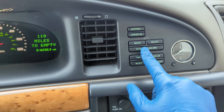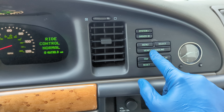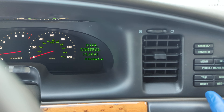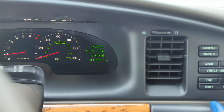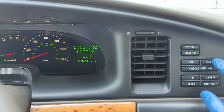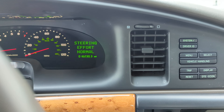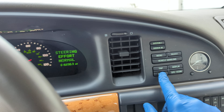The vehicle has selectable steering assist and also selectable suspension. Here you can change the ride control to be normal or plush. If you press it again, you can select the steering effort between high, low, and normal. This makes it really, really cool.